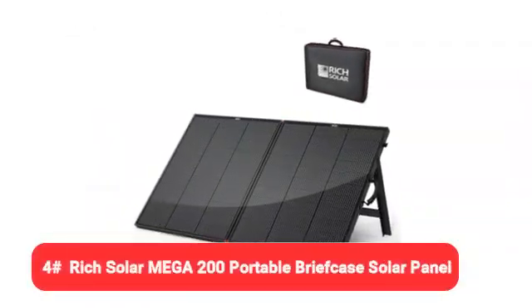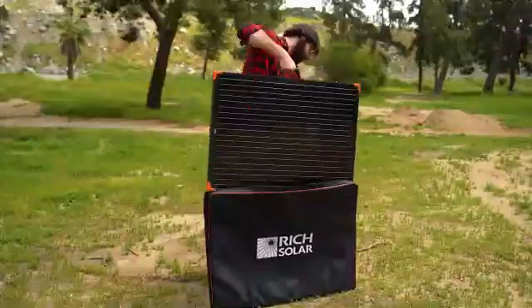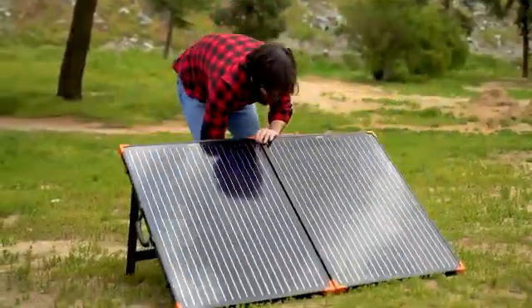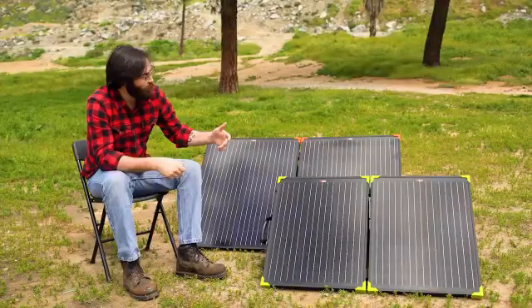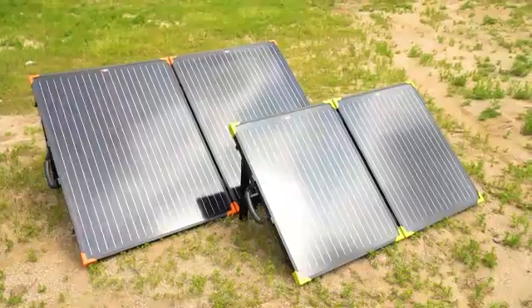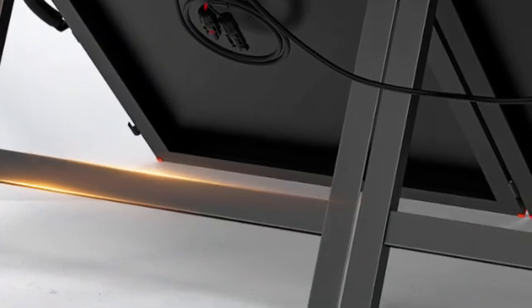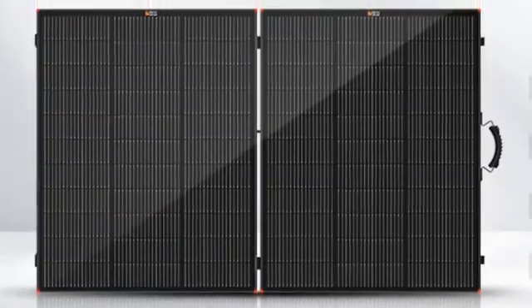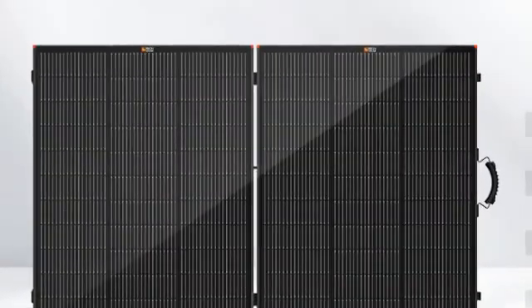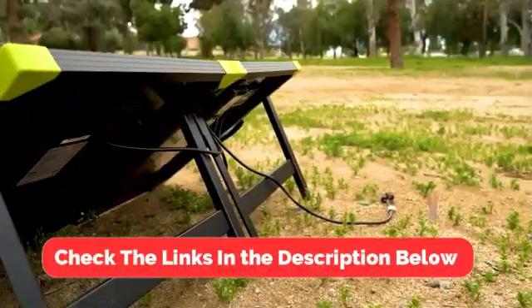At number four, we have the Rich Solar Mega 200 Portable Briefcase Solar Panel. Portable solar panels allow you to use renewable energy anywhere life takes you, and the Rich Solar Mega 200 Portable Briefcase is one of the best mobile solar energy picks for the money. With 200 watts of maximum power output, a nearly $400 price tag, and a convenient carrying case, this high-efficiency portable monocrystalline panel is an excellent way to generate solar power without breaking the bank.